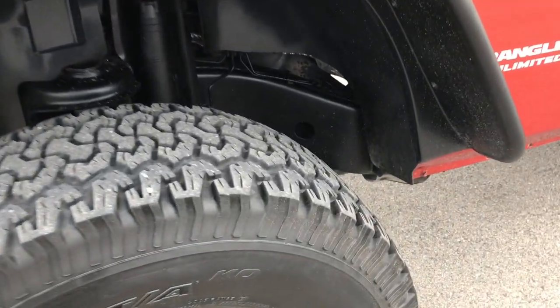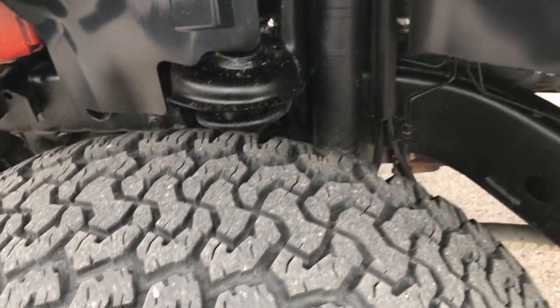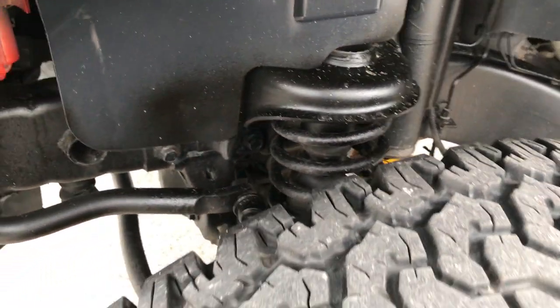It has BF Goodrich all-terrain tires on factory painted alloy rims. No scuffs or scrapes on these rims. Tires look like they have about 60-70% of the tread left. The frame and underbody is very clean on this Jeep.